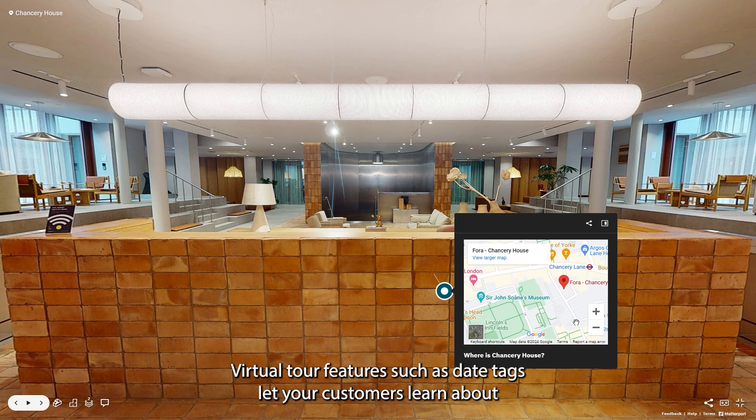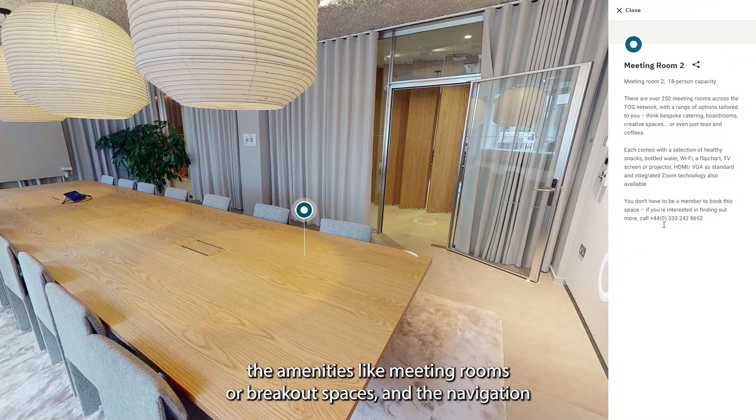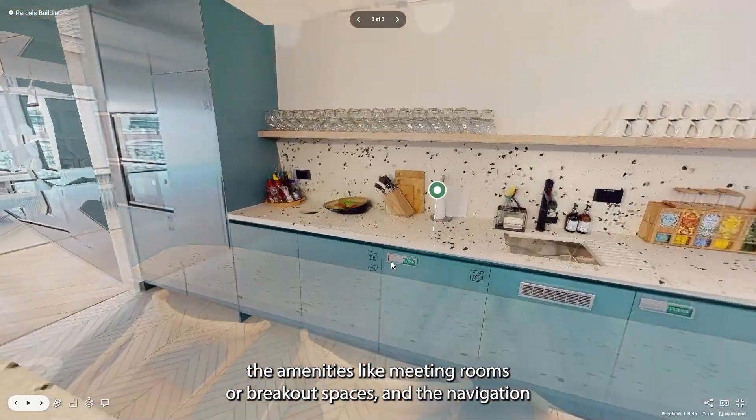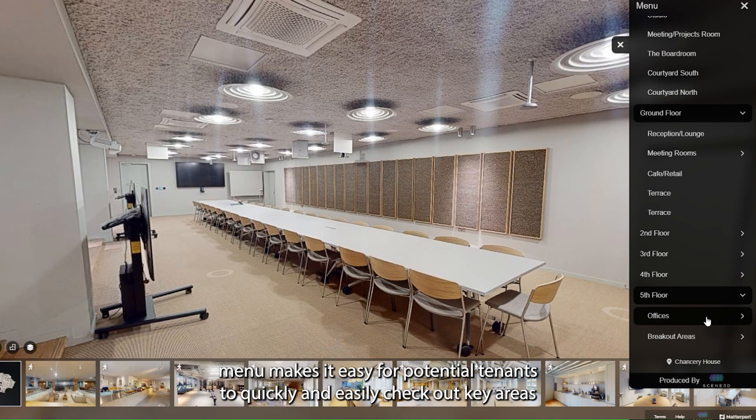Virtual tour features such as data tags let your customers learn about the amenities, like meeting rooms or breakout spaces, and the navigation menu makes it easy for potential tenants to quickly and easily check out key areas.